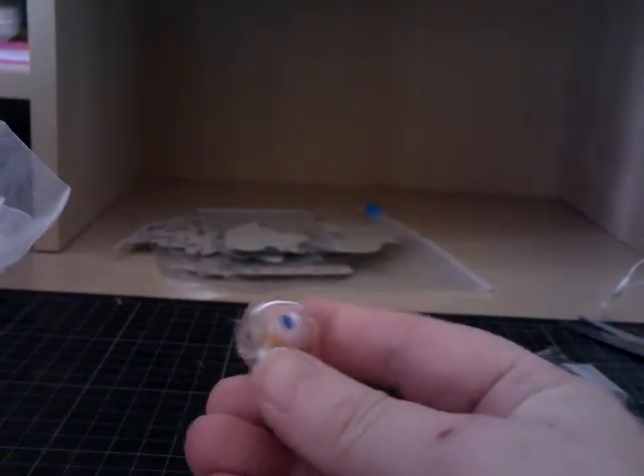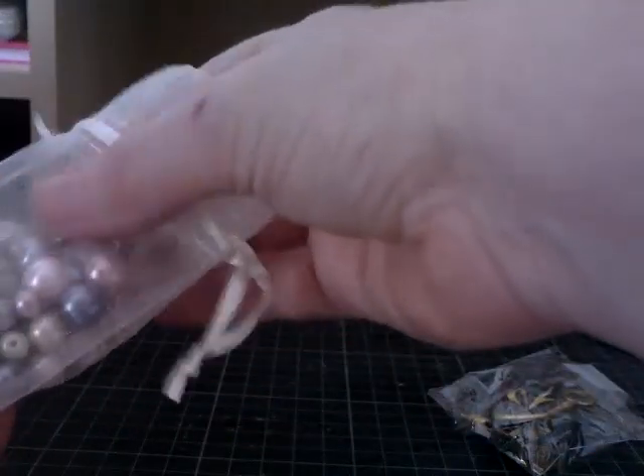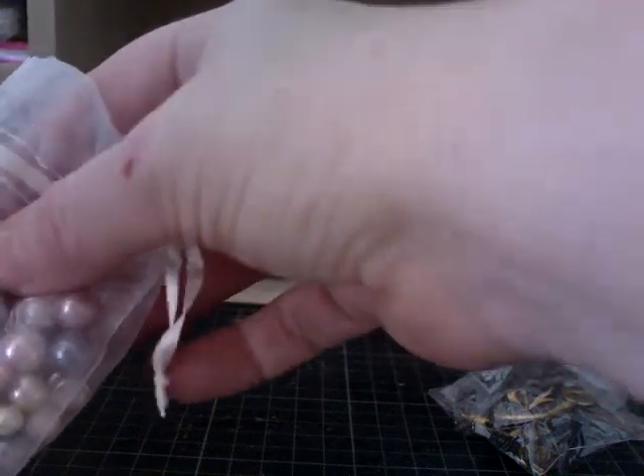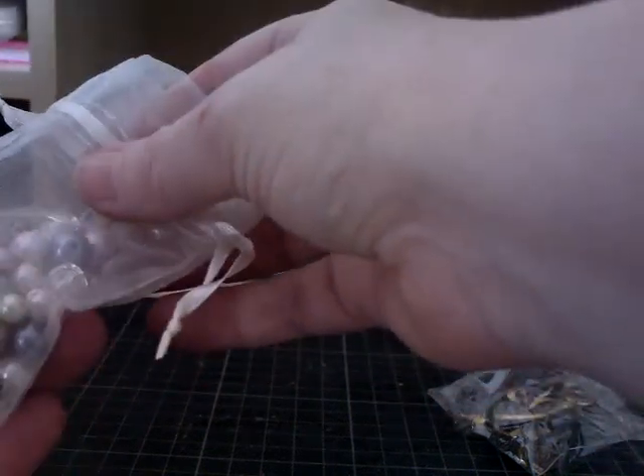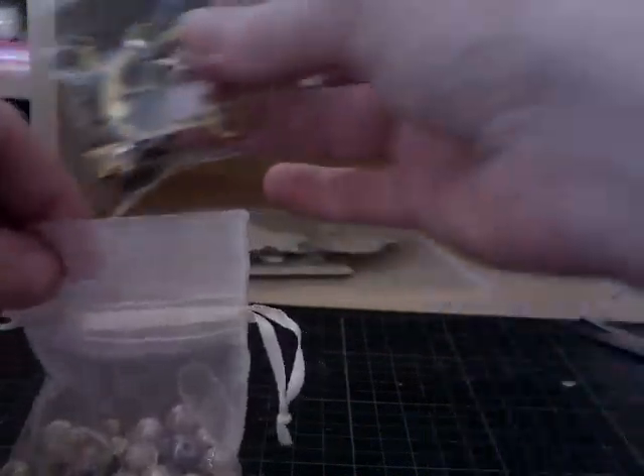Wow, that's nice. Look at all those goodies in there - butterflies, beads, bead caps. I love beads! I shall tip all those out later.